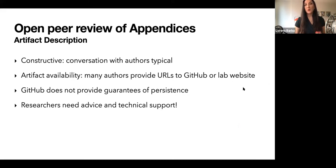Authors would often provide a GitHub URL or a URL to a lab website, but we guide them to understand that GitHub does not guarantee persistence. It is therefore important to use an archival quality service such as Zenodo. While we adopt methodologies for transparency and reproducibility, researchers need advice and technical support — and that was the purpose of this committee in the double open format.